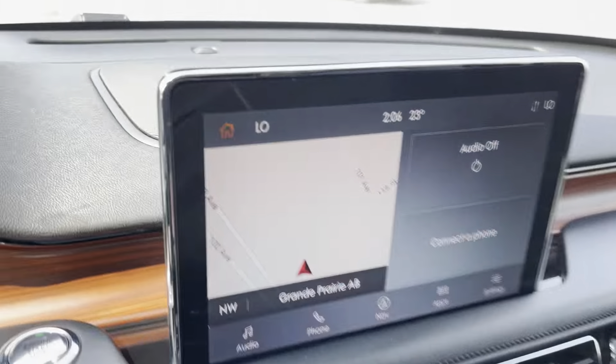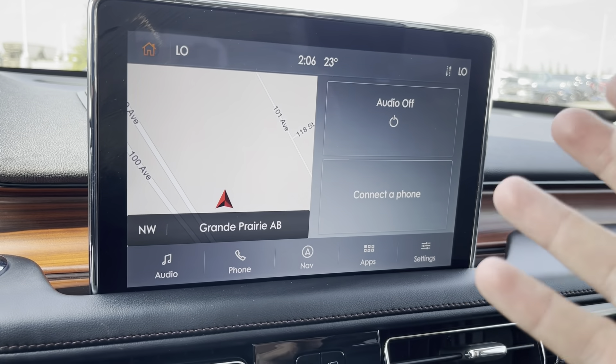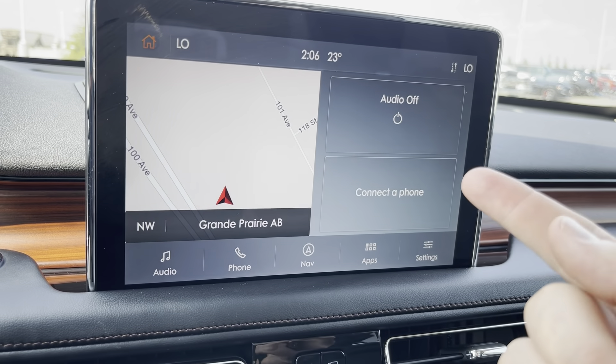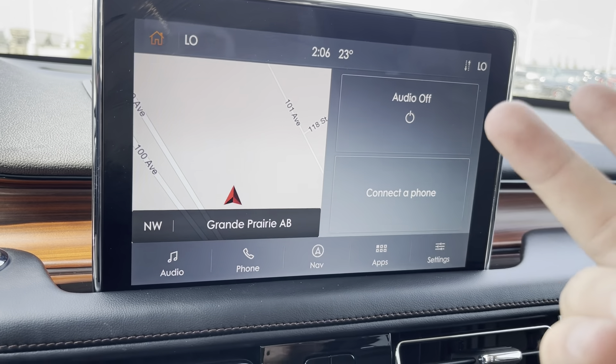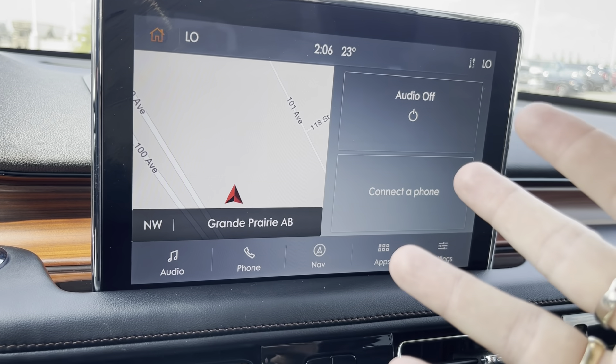Up top on the dash there's a big center channel speaker for awesome sound and a great big floating display. This display has Wi-Fi, GPS, Apple CarPlay, and Android Auto — meaning it will mirror your smartphone, your podcasts, Spotify, and all your maps from your phone. Everything comes up here.